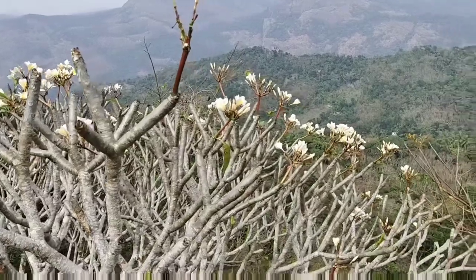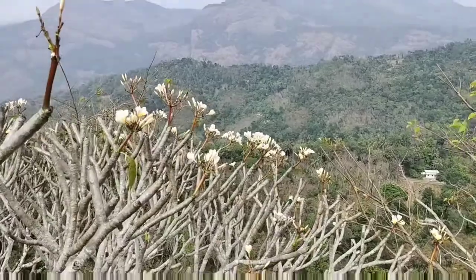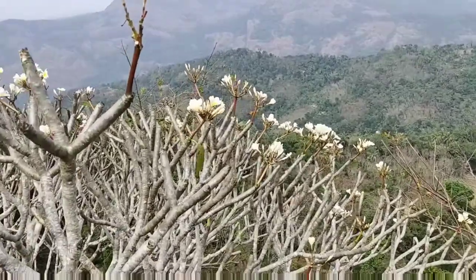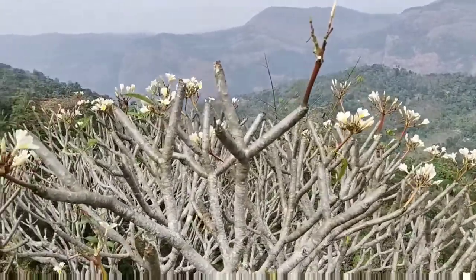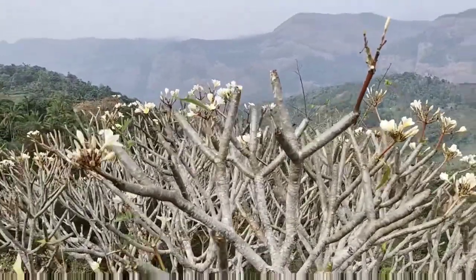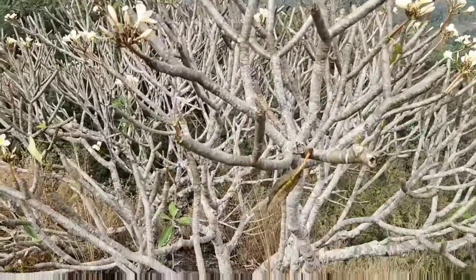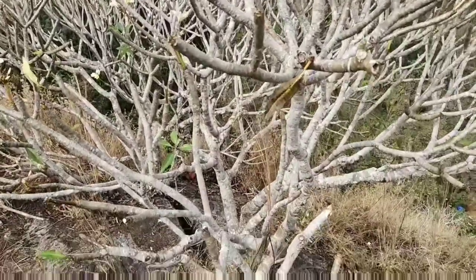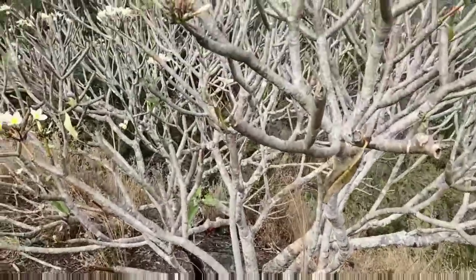Hi friends, today I'm introducing Plumeria Alba, a medicinal plant. Its common names are Frangipani and Plumeria. The Sanskrit names are Shira Chambagam and Shweda Chambagam. The English name is Pagoda tree or Temple tree. Hindi names include Chameli, Gopura, and Chamba.